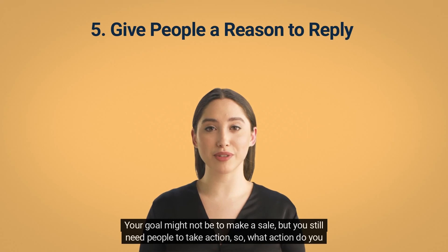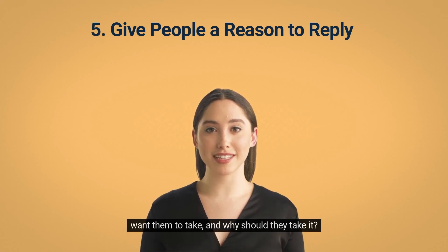Your goal might not be to make a sale, but you still need people to take action. So what action do you want them to take, and why should they take it?